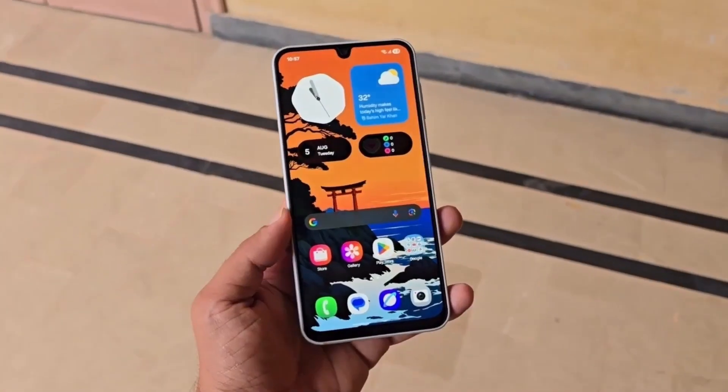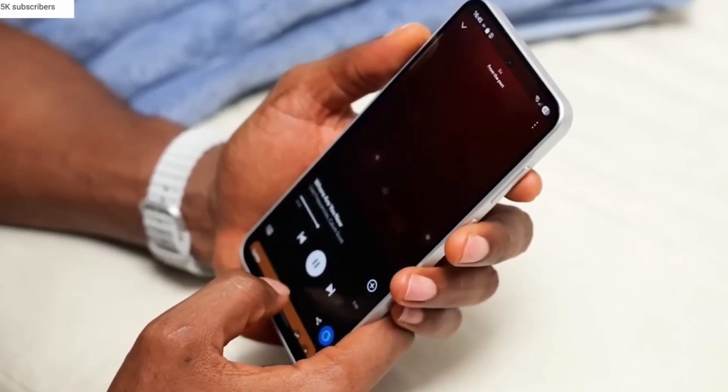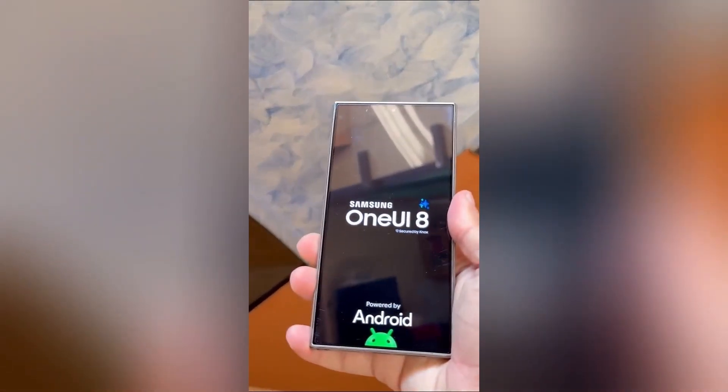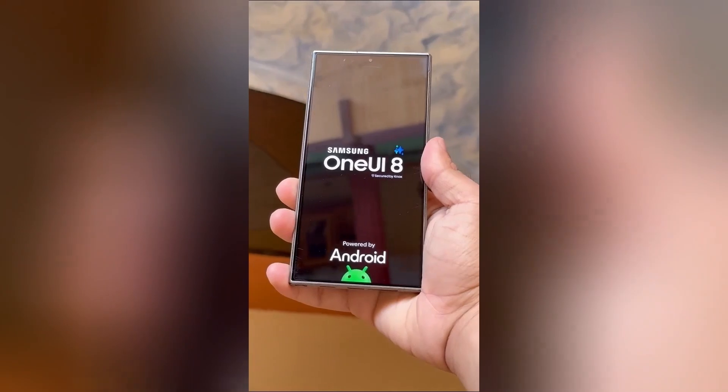And here's the best part — this is just the beta, rolling out first to Galaxy S25 devices in select countries. That means more features, more polish, and eventually more devices are coming. So if this is just the beginning, imagine where Samsung takes it next.